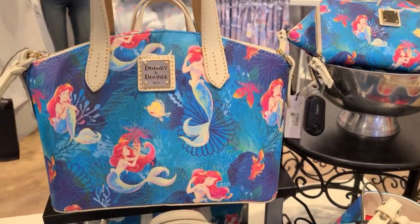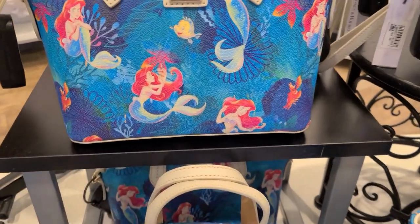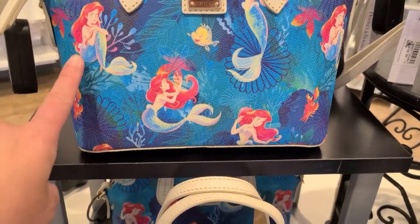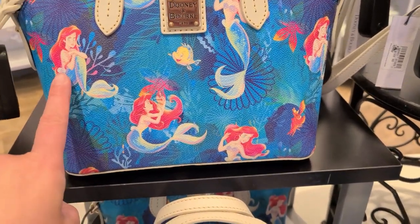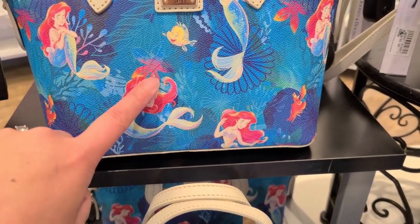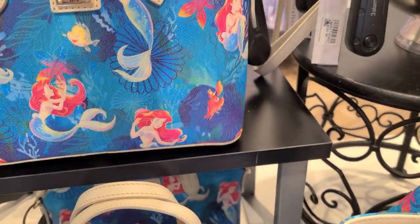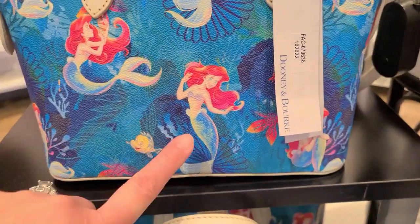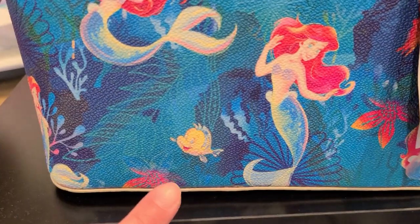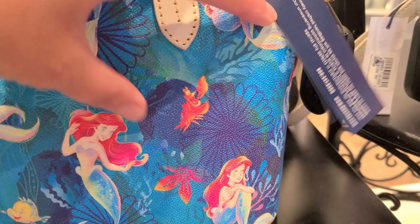This is a smaller size satchel with a watercolor style print. There's Ariel in a couple of different poses — she's sitting, she's looking at some sea foliage, and there's Flounder and Sebastian here as well.